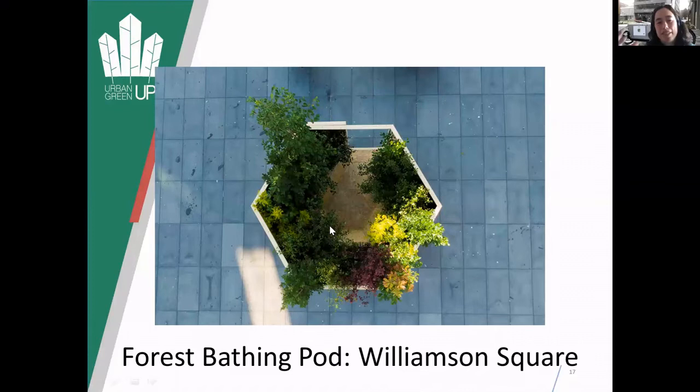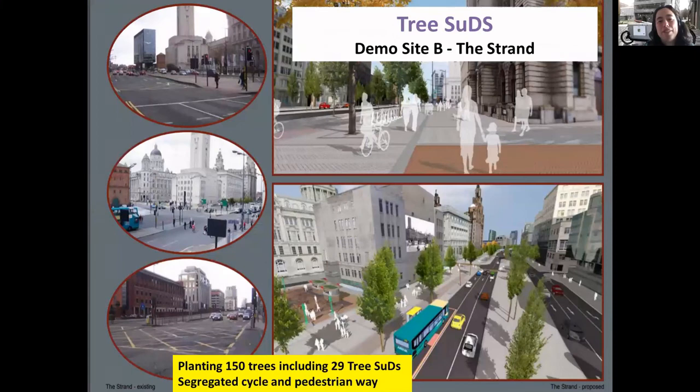And then this is the forest bathing plot - it's basically the idea of a little bit of forest in the city, with little mirrors on the inside. You shut the door and it's amazing the sense of almost peace inside. This is designed to move around the city - so it's a great idea.